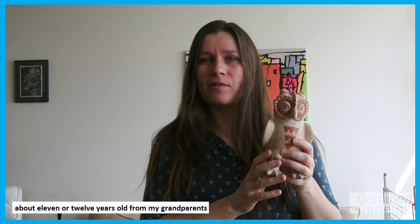Hi, my name is Siobhan Boyd. I'm the senior manager of education and adjunct curator at the Gardner Museum. Here we have my favorite personal piece. It is a piece that was given to me when I was about 11 or 12 years old from my grandparents.